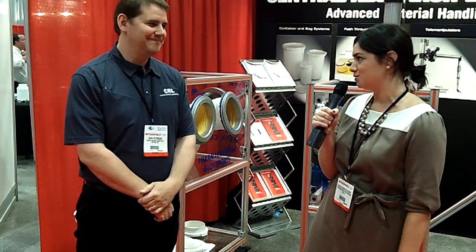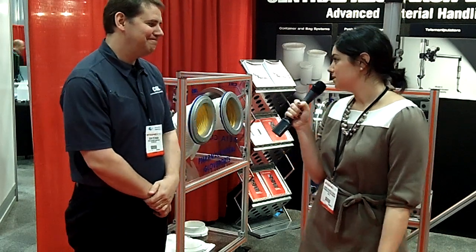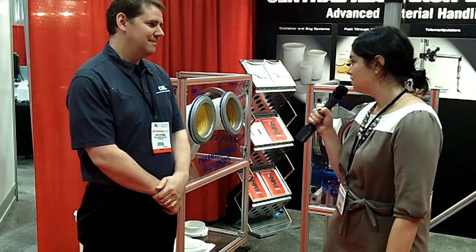Hi, I'm Michelle Wagner with Pharmaceutical Manufacturing and we're here today at Interphex 2012 at the Central Research Laboratories booth with Sean Peterson. Sean, thanks so much for joining us. Could you tell us a little bit about your material handling equipment that you have here at the show?